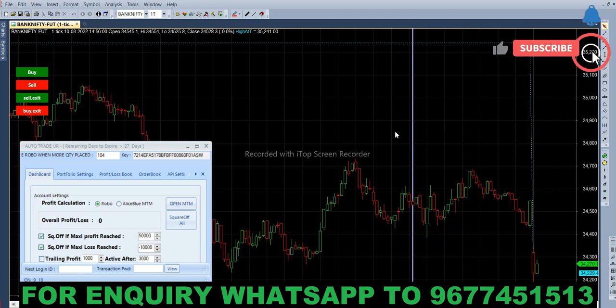If you want to buy a call option, you can buy a call option and sell a call option. Let's see how it works.